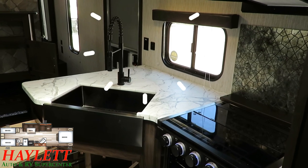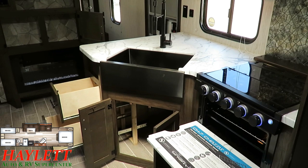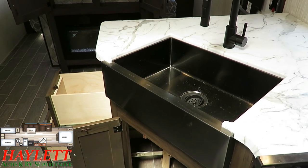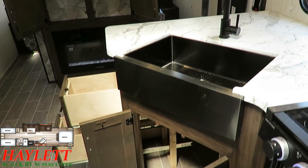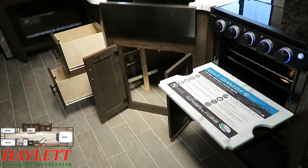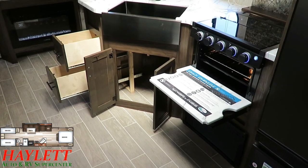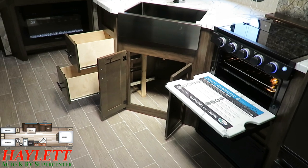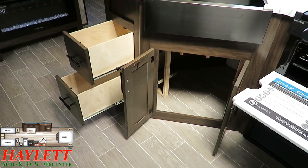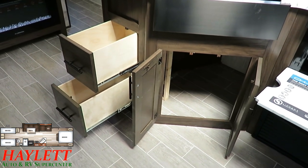Right between the door and the window you've got household and USB plugs — there are plugs all over the place in this thing. The sink covers before had a little black stopper on the bottom to keep them from bouncing and sliding off in transit. But what they did is redesign the actual countertop and put some notches in it — so it literally cannot go anywhere. You're going to have to roll this camper down a hill to get that sink cover to pop off. And that's not a challenge, by the way — I'd rather you just take my word for that one.